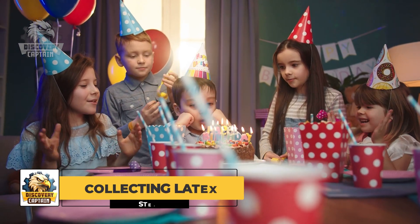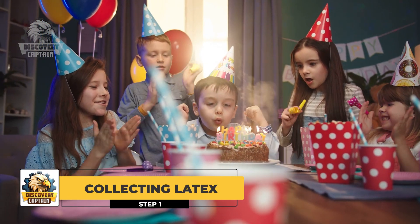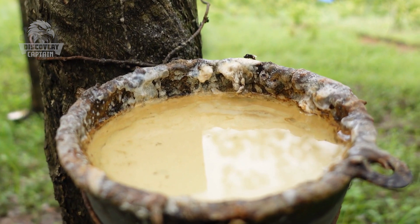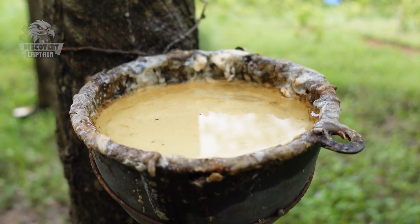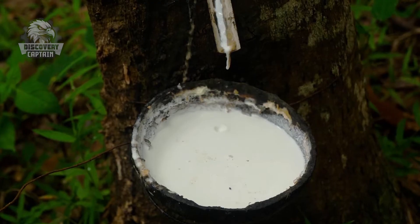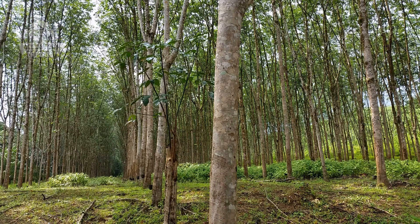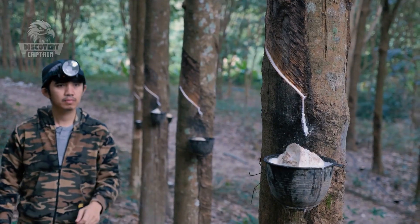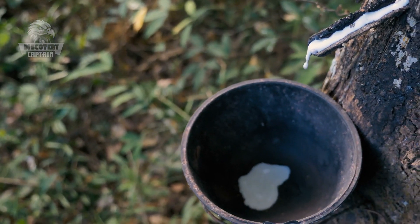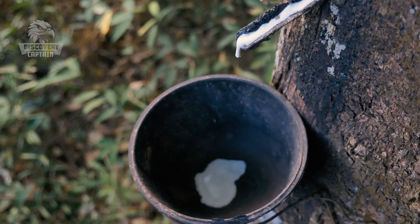First, to create those shiny balloons you see at parties, there's no magic involved — just something a bit stretchy! That's right, latex! A milky-white liquid harvested from rubber trees. Have you ever wondered where those little balloons come from? Definitely not from fairy tales! They begin in tropical forests, where rubber trees carefully release each drop of latex. Who knew something so ordinary could transform into something that brings so much joy?